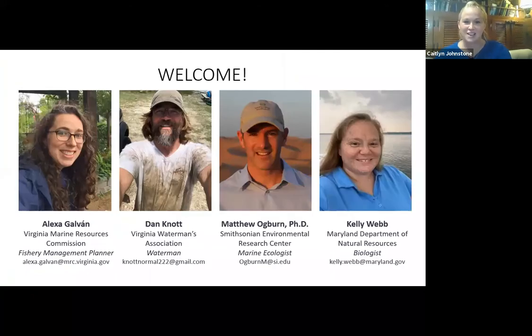Let's introduce our speakers. We have Alexa Galvin, who's with the Virginia Marine Resources Commission. She's a fishery management planner, and she helps coordinate trying to make sure we have enough crabs for our crabbing industry, enough crabs for the crabs themselves and the environment. Dan Knott is joining us with the Virginia Waterman's Association, and he's been a waterman for years.